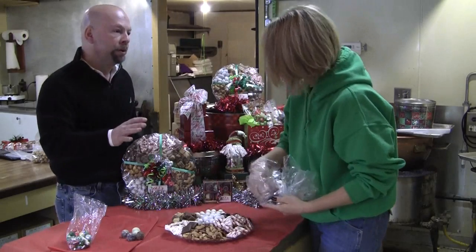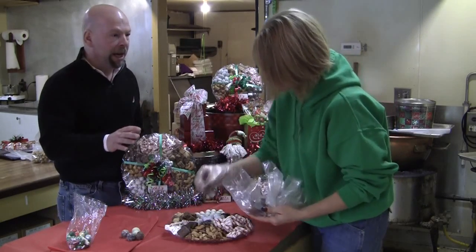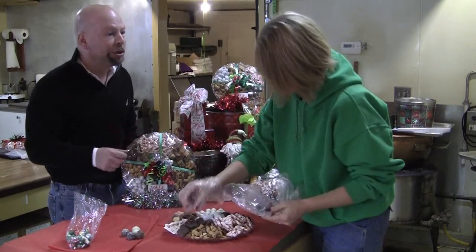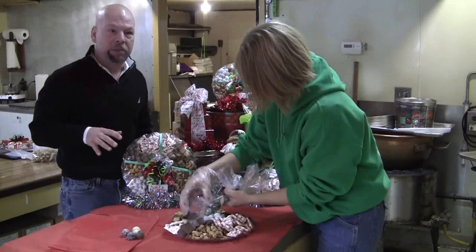And of course, there's the popcorn, which is very popular year-round. They make a great Christmas gift — it's easy, it's simple. If you're heading back to work and you want to get something for the mailman, or the teacher, or anybody you'd give a Christmas gift to, Dell's Popcorn is the place to be.